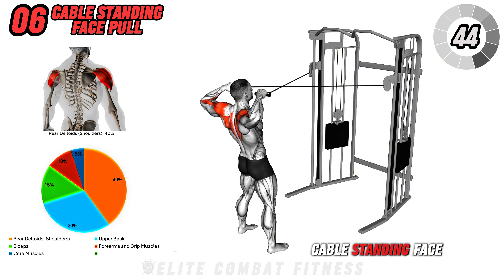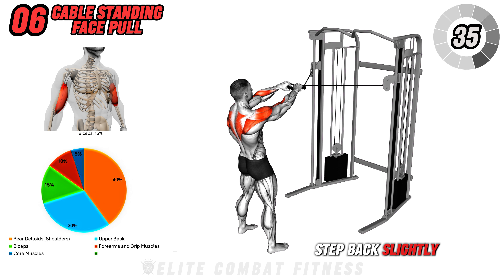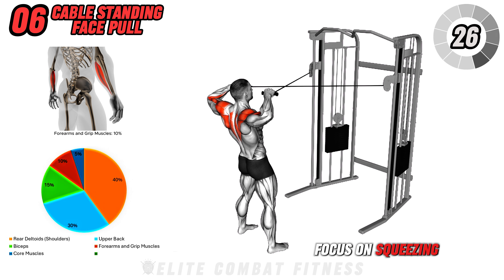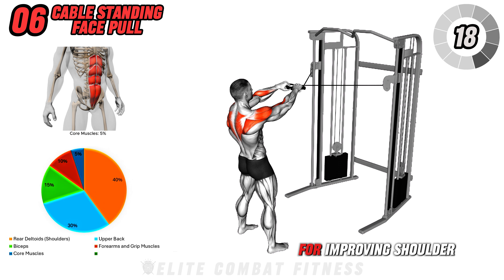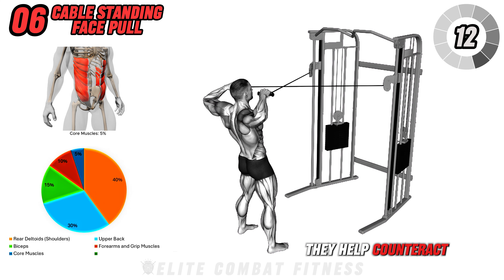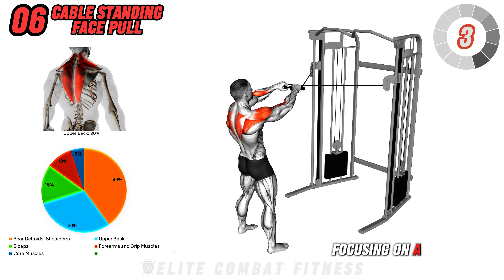Next is the Cable Standing Face Pull. Stand facing a cable machine set at head height with a rope attachment. Grab the rope with an overhand grip, step back slightly, and engage your core. Pull the rope towards your face, keeping your elbows high and flaring out to the sides. Focus on squeezing your shoulder blades together at the end of the movement, then slowly return to the starting position. Face Pulls are one of the best exercises for improving shoulder health, posture, and developing the rear delts and traps. They help counteract the forward shoulder posture that many of us develop from sitting too much. Perform three sets of 12 to 15 reps, focusing on a controlled motion.